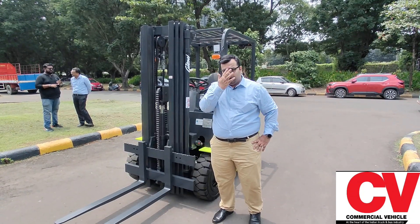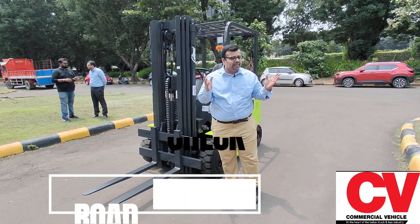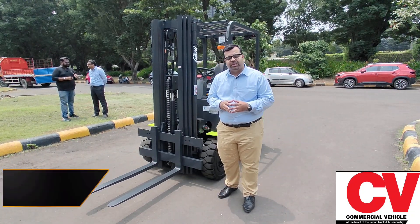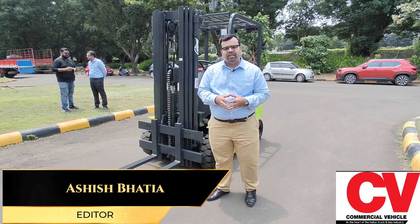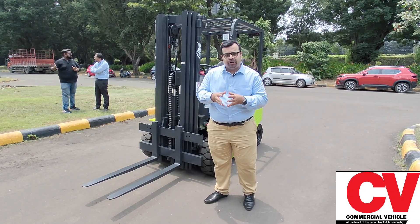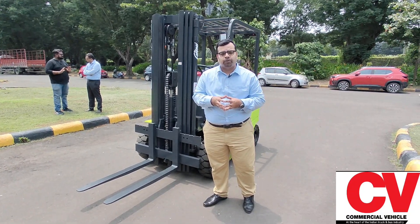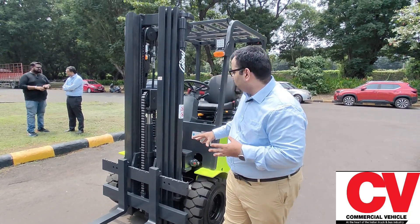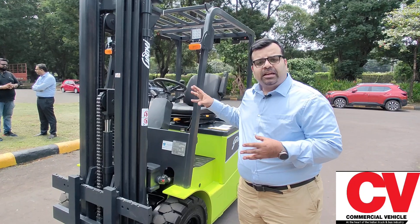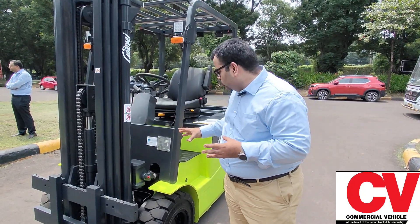We are here at the Godridge material handling equipment facility in Vikhroli — the sprawling green facility at Godridge Enterprises. Today happens to be a very important milestone day: it's a new product launch. The company has pioneered electric material handling equipment and diesel material handling equipment, but this happens to be India's first indigenously built electric forklift — the Uno series.